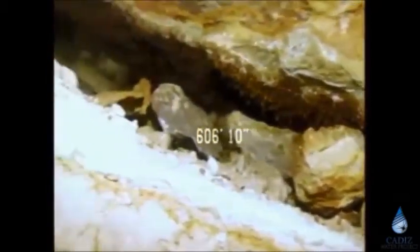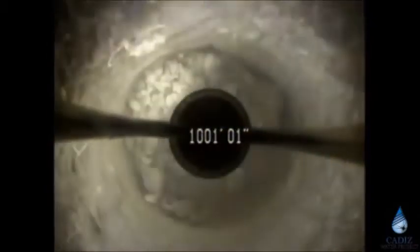In fact, if you just hit one of these features in a well, you've got a humdinger of a well. And finally, at 1,000 feet there is still water. This is a unique aquifer system.